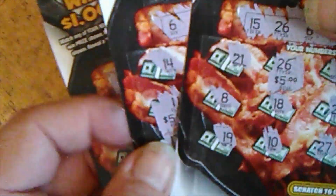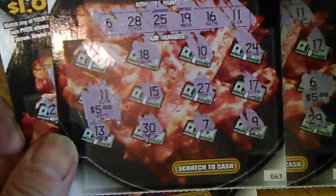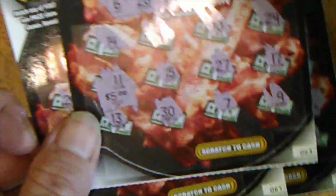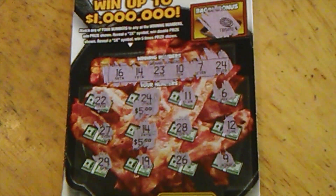Spent $20, got $25 — not a bad session. Won on 3 out of 4 tickets: $5 on ticket 62, $10 on ticket 63, $5 on ticket 64 — only ticket 61 was a loser. You have a great night, we'll see you tomorrow.